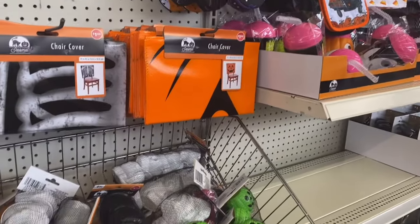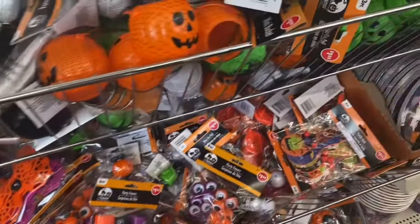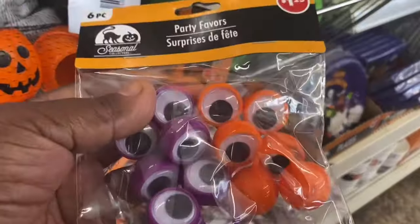Alright y'all, I'm in Dollar Tree and I figured I would come in and check out what they had going on for fall and for Halloween. Look at these little eyeballs, you guys!